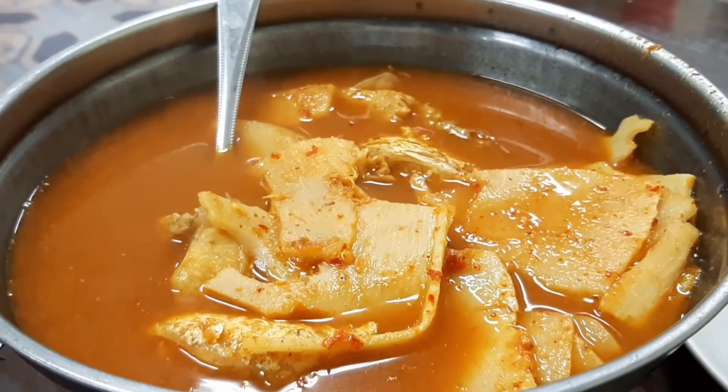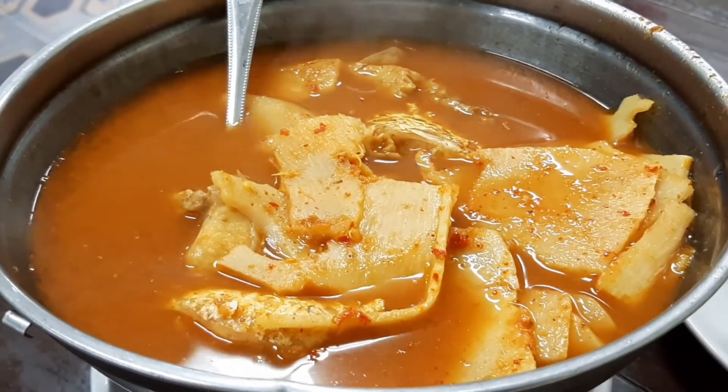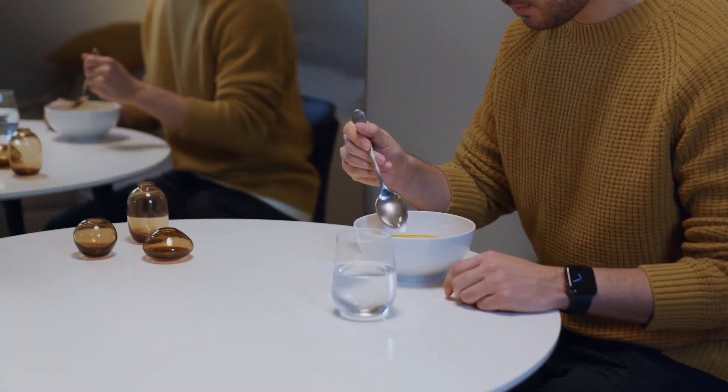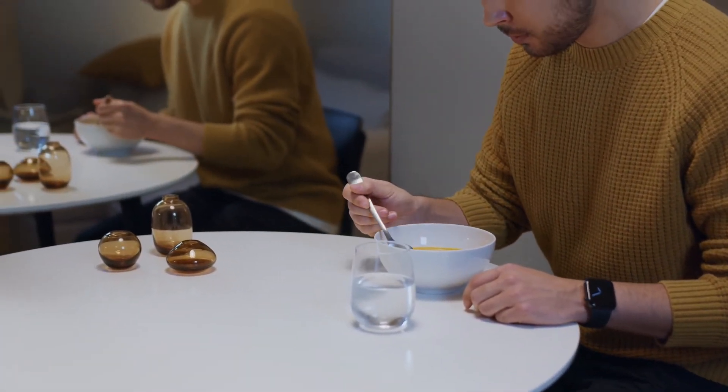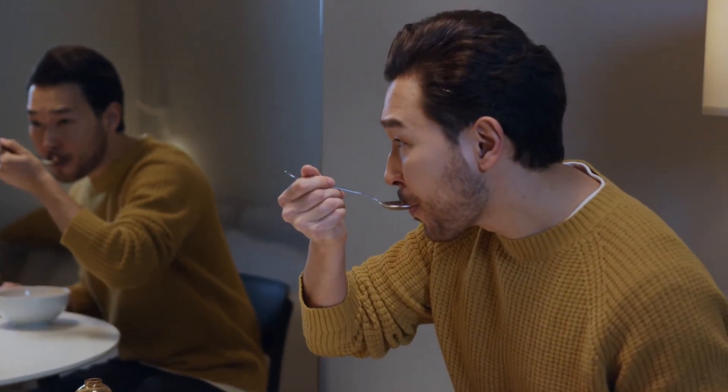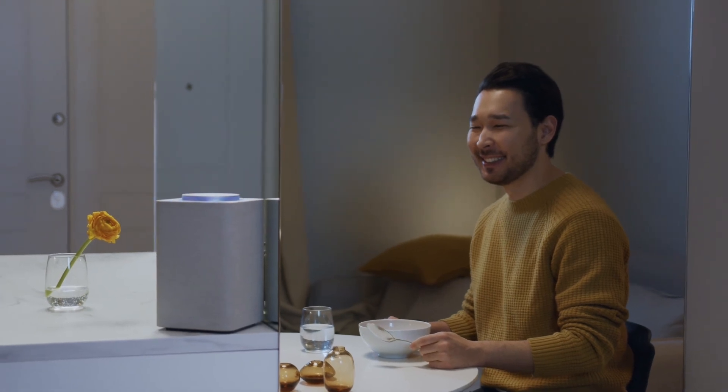6. Thai Ginger Soup. If you love Thai cuisine, this is good news. Thai soups are loaded with nutrients, and having a Thai ginger soup is a good way of getting some relief from sore throats and cold. You could add coconut milk to the soup to make it more nutritious. The ginger in the soup is a great anti-inflammatory and can provide immense relief from sore throat and a running nose. You could also add more spices to the soup, like red chili, to make it more effective.